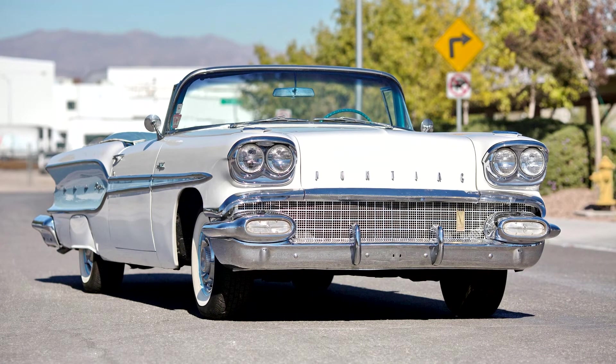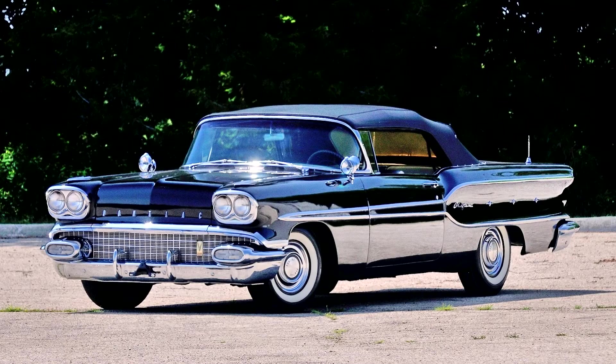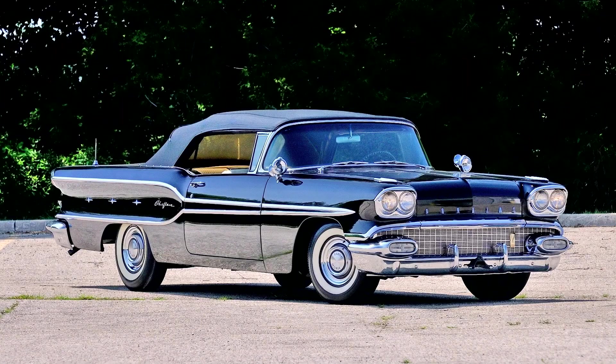Chieftains went through another major styling change in 1958. All models were given honeycomb grilles, quad head and tail lamps, concave rear fenders, and longer, lower lines. However, the traditional silver streak chrome molding installed on the hood and trunk was no longer used on all Pontiacs starting in 1958, which was first used in 1933.